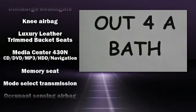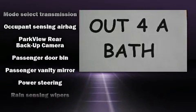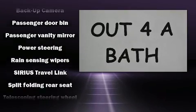Chrysler also prioritized safety and security by including traction control, brake assist, and four-wheel disc brakes with ABS.